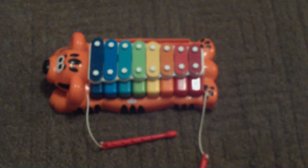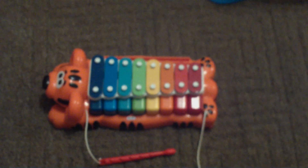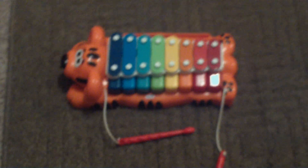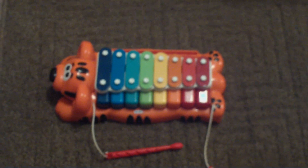She just loves this because she can make her own music. It's very simple and self-explanatory, but this is also on my daughter's top toy list.